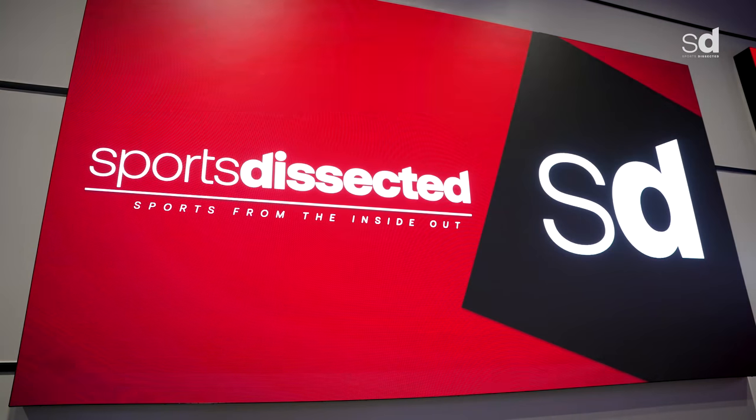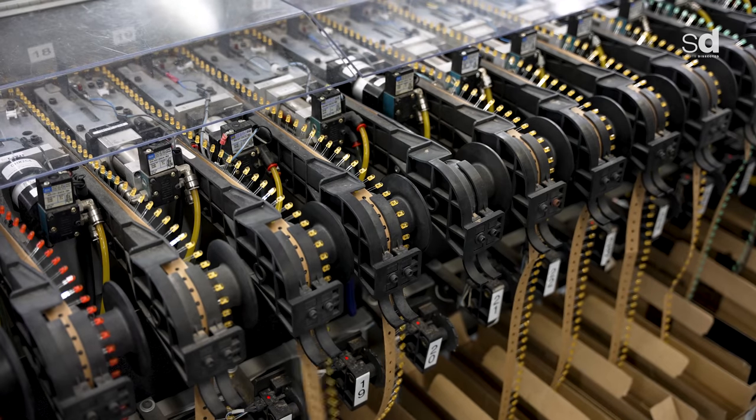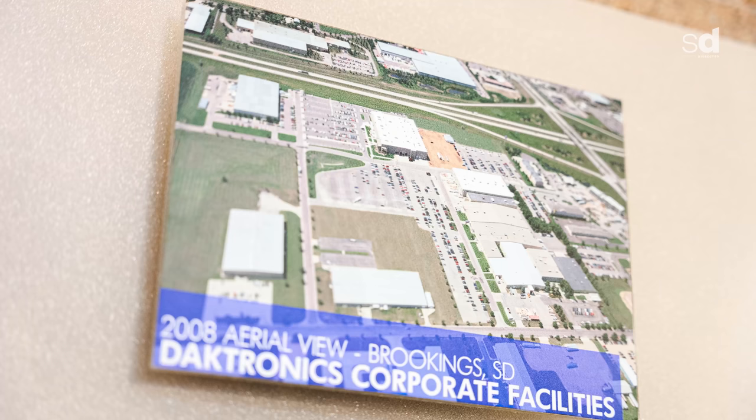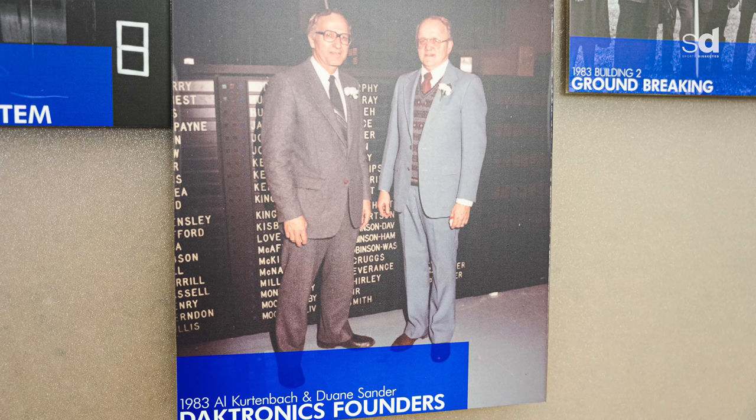Reese Curtinbach, President of Daktronics, has a long history with the company. He started as an electrical engineering student at South Dakota State University, came back in 1991 as a full-time employee, and worked as an applications engineer, project manager, engineering manager, and business unit vice president before becoming CEO. He worked across many areas including technology, customers, and suppliers. His father was one of the co-founders of Daktronics — a professor of engineering at South Dakota State — who along with a colleague wanted to do more and founded the company.